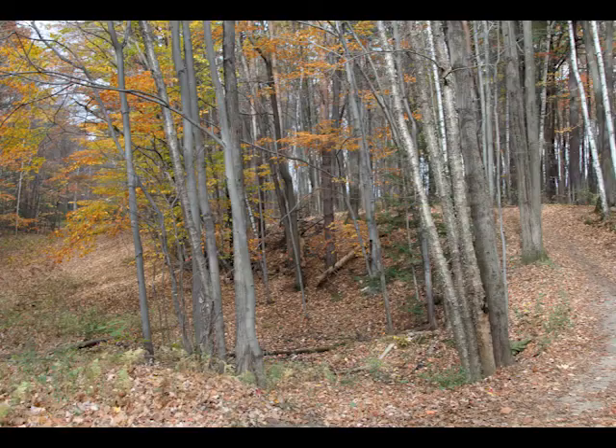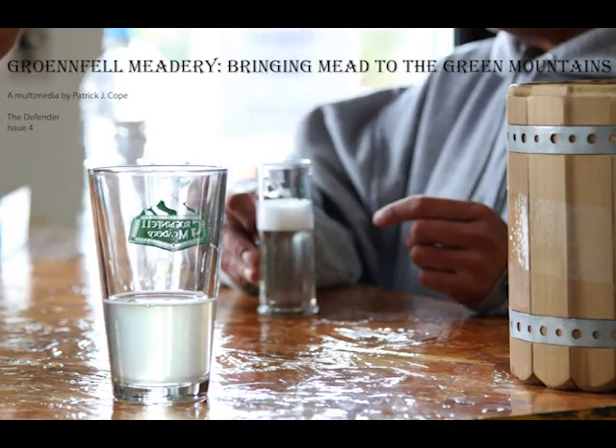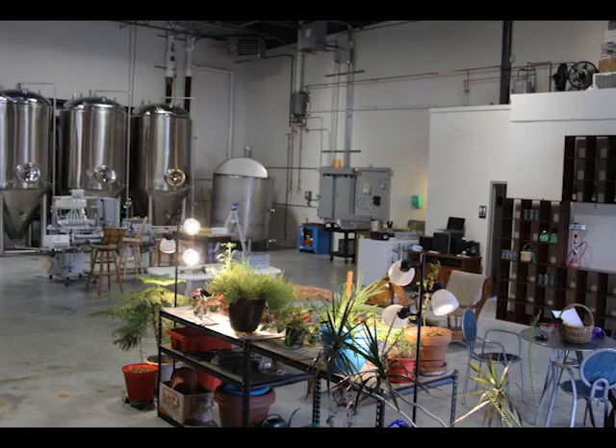Near the Gilbrook Nature Trail in Colchester, a new brewery recently opened that will soon be bringing the alcoholic honey drink known as mead to the shelves of Vermont stores. Named Grenfell Meadery, this small factory is run by two native Vermonters with a passion for brewing and fermenting beverages, especially mead. The Defender visited Grenfell to see this new brewery in progress.